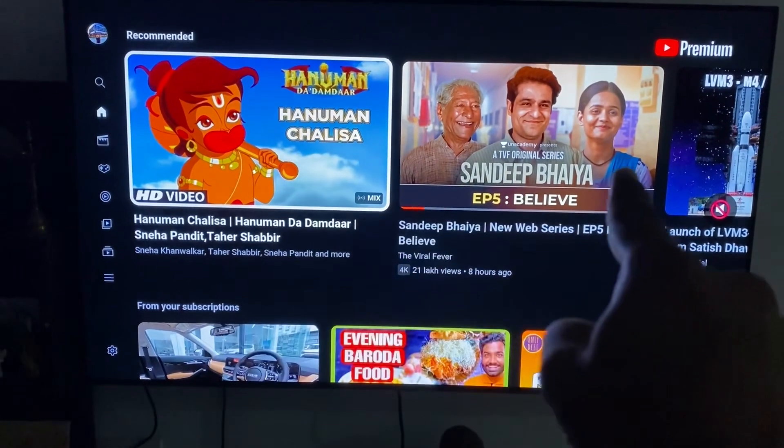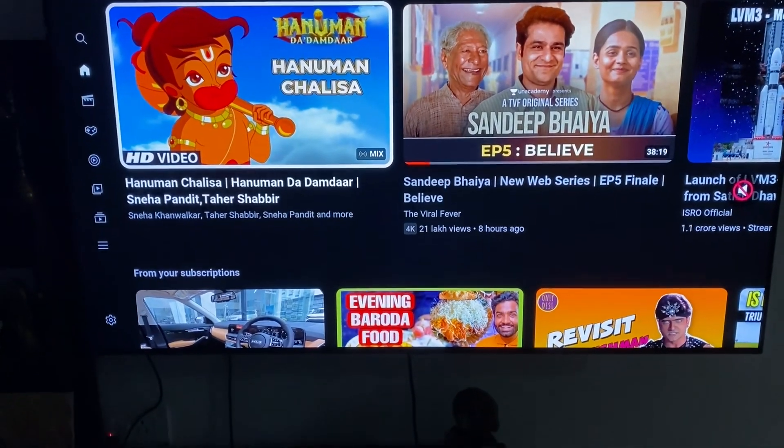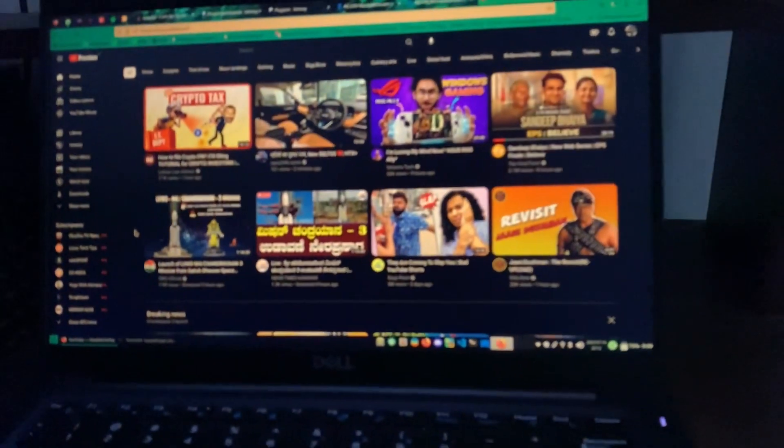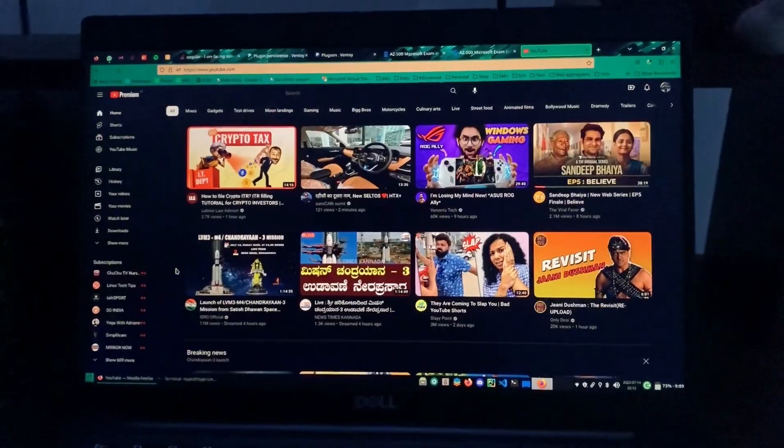Very good use of space by YouTube on this big screen TV — good job YouTube. Two thumbnails versus eight thumbnails on a 13.3 inch screen. Thanks, YouTube.